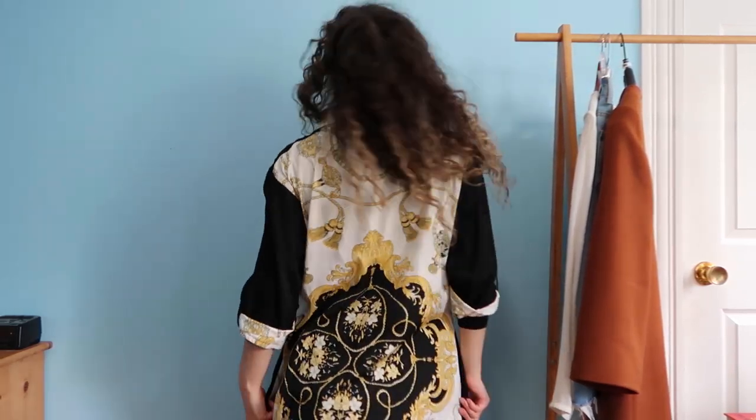I bought this dress when I was 21 at an ethnic store in Chinatown in Manhattan. It's so beautiful, but I never wear it. It's a little bit baggy, but it's supposed to be baggy — I'm not really sure whether I'm into it or not. I'm going to keep it.